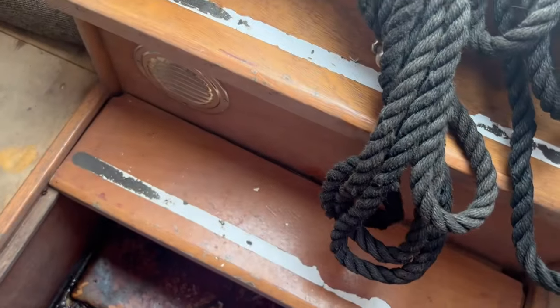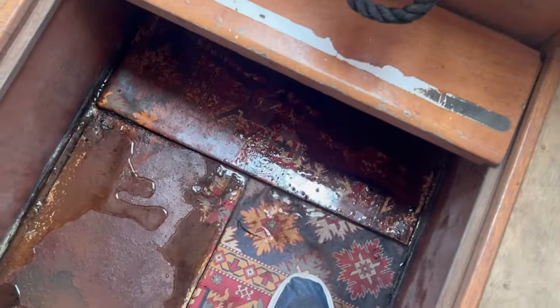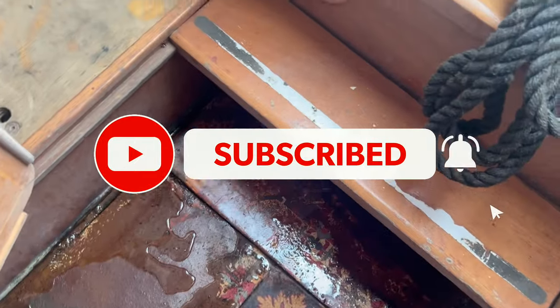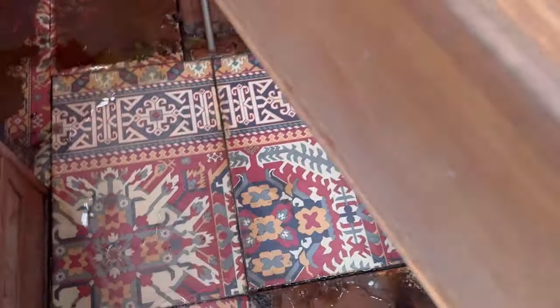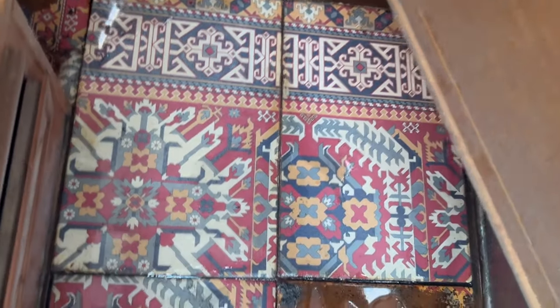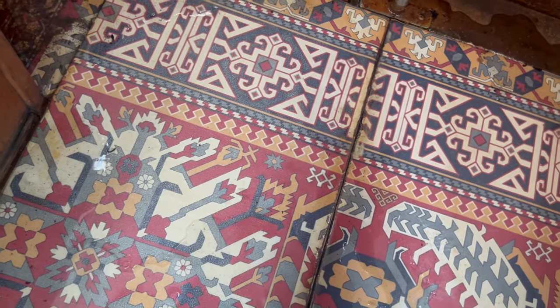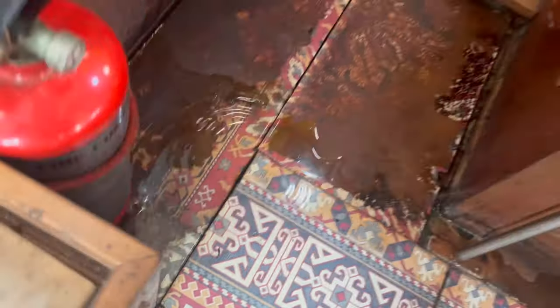Oh, this isn't so good - she's full of water. Need to take a look under there really. The sailboards are all swollen. What a shame.